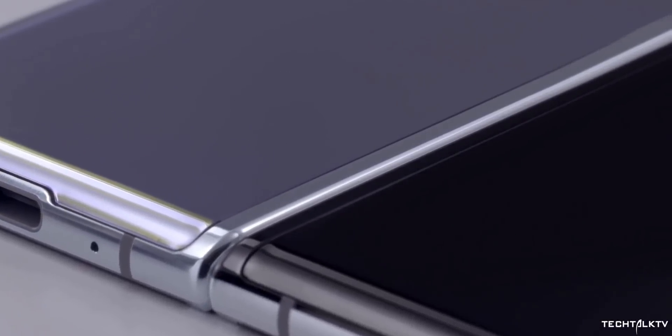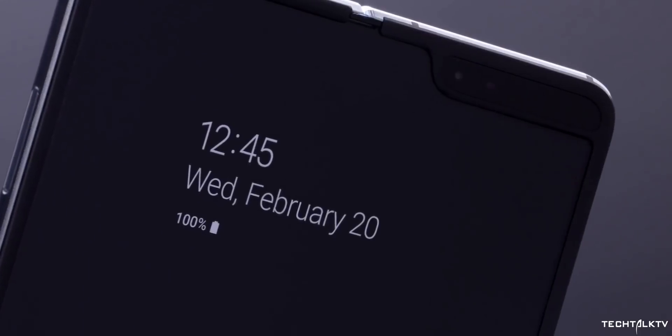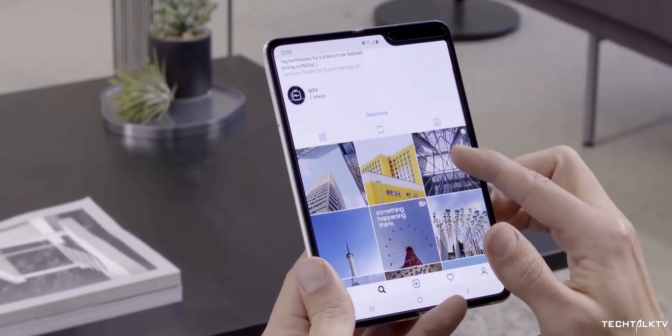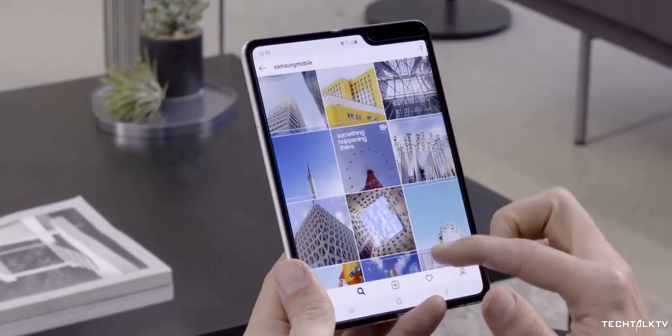Unfortunately, the launch of the handset didn't go according to what Samsung had initially hoped. The devices started malfunctioning due to some design flaws, so Samsung had to delay the launch to fix those flaws. The new improved Galaxy Fold will be released possibly in September.